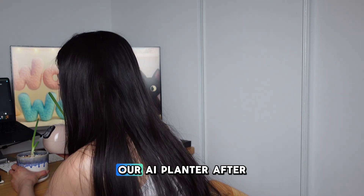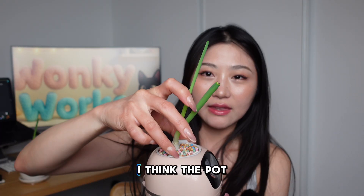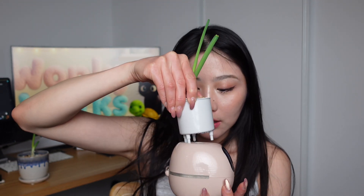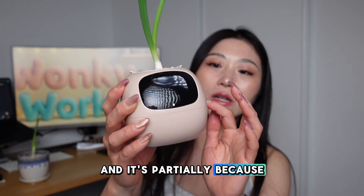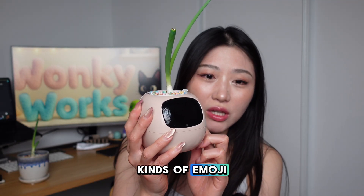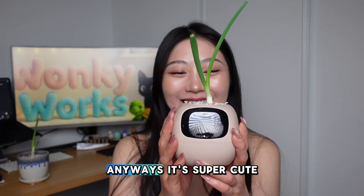Coming back to the AI planter after using it for 10 days — the pot itself is super tiny, so you can't really grow anything that grows fast or gets bigger than this size. It also requires you to water more frequently, partly because the water sensor means it drinks water really fast. Of course, it's really cute — it comes with all kinds of emojis, and sometimes when the plant is drinking water you can see the emoji display. It's super cute.